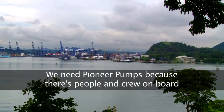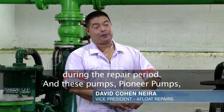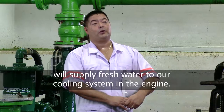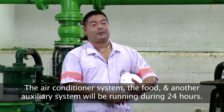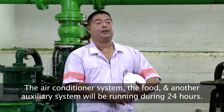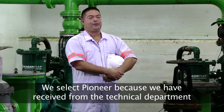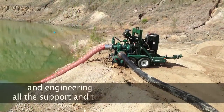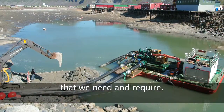We need Pioneer Pumps because there are crew on board during the repair period. These Pioneer Pumps supply fresh water to our cooling system of the engine, so the air-conditioning system, the food, and other auxiliary systems will be running during 24 hours. We selected Pioneer because we received from the technical and engineering department all the support, calculations, and efficiency that we needed and required.